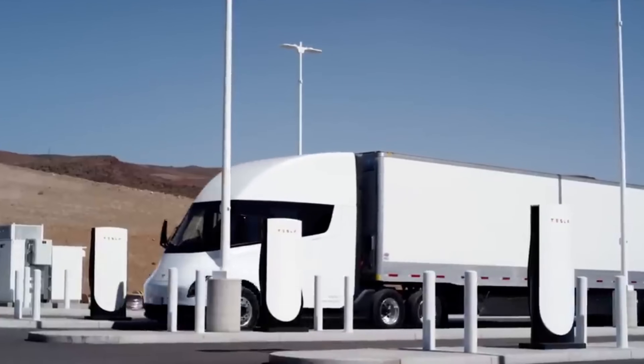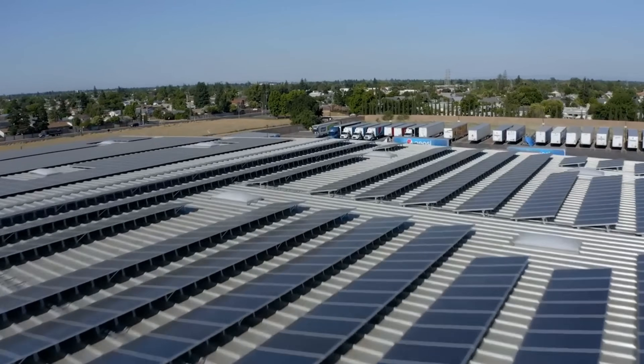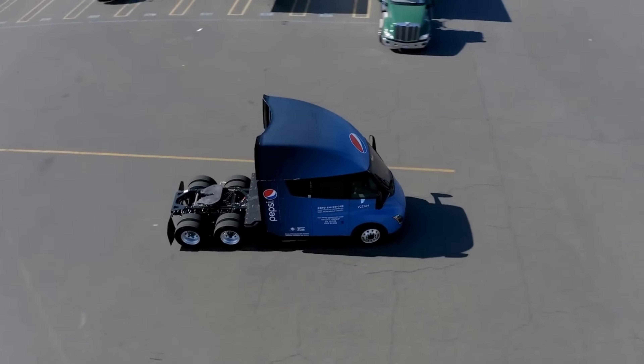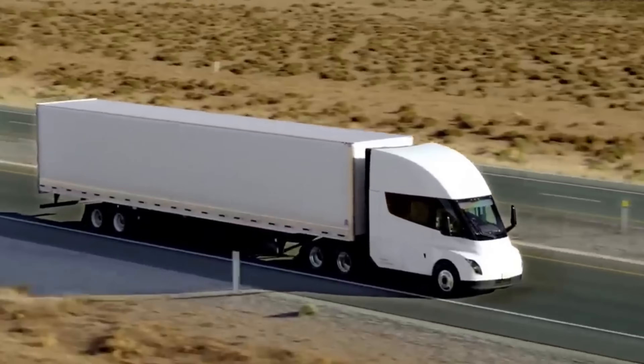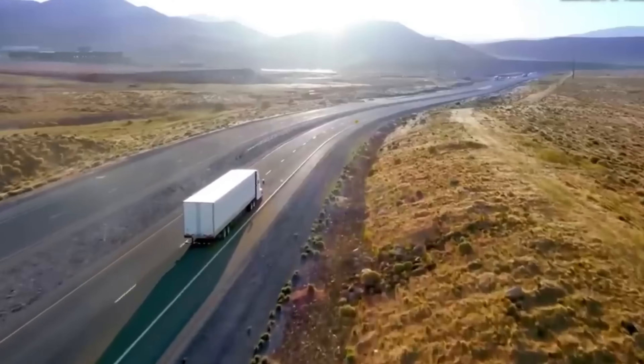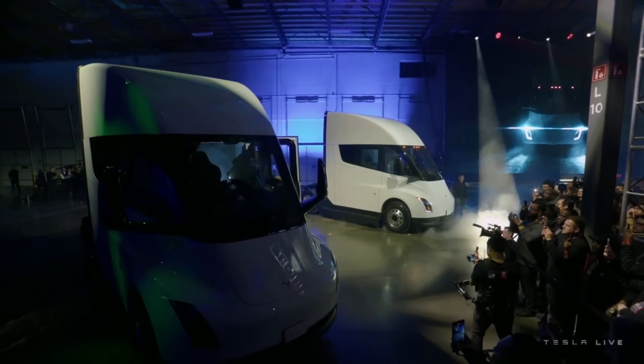Globally, the shift towards electric trucks is gaining momentum. Countries around the world are implementing policies and incentives to encourage the adoption of electric vehicles in logistics and transportation. This global trend is not just an environmental statement — it's an economic one, with the potential to reshape national and international freight networks.